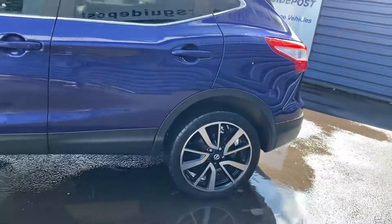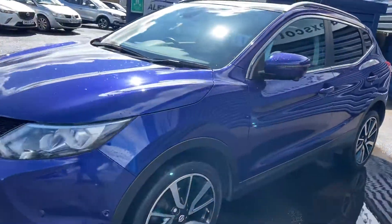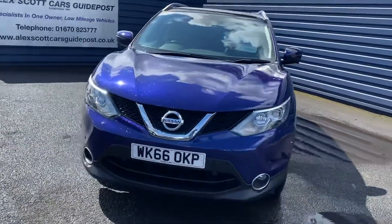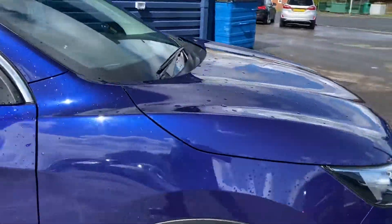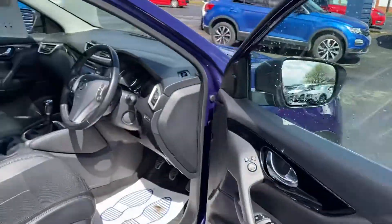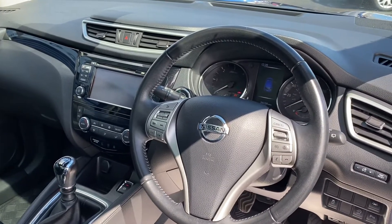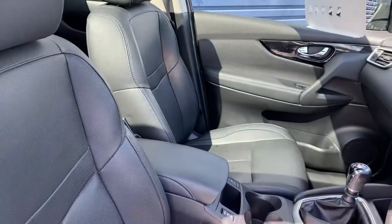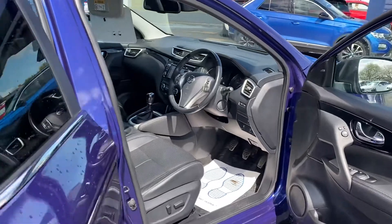Nice cut alloys with it being the Tecna model. Great specification. Full leather interior, heated seats, sat nav, Bluetooth, cruise control, panoramic roof on the vehicle. So really good spec. Electric windows and mirrors.